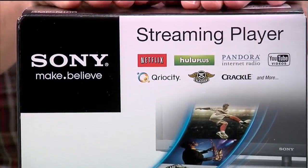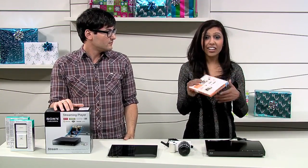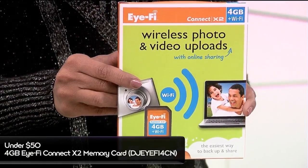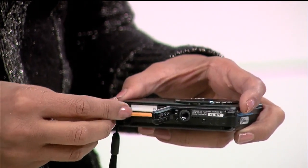So all that content plus Bravia Internet Video — super great price. Next we have a 4 gig iFi card. You may remember when I spoke about this in our A77 Q&A segment. These are great — basically they're SD memory cards with Wi-Fi capabilities.